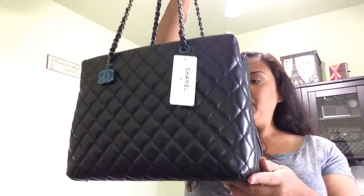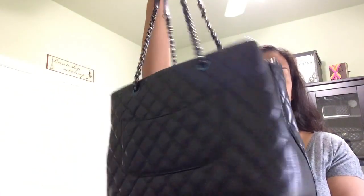This bag is gorgeous — I absolutely love it. It has the pocket in the back and the CC hardware which I love. Thank you so much for watching. Give this video a thumbs up if you enjoyed it and leave me a comment below. I'll do a review and model shots so you can see how it looks. I'll also put all the dimensions in the description box. Thanks again — see you in my next video, bye for now!